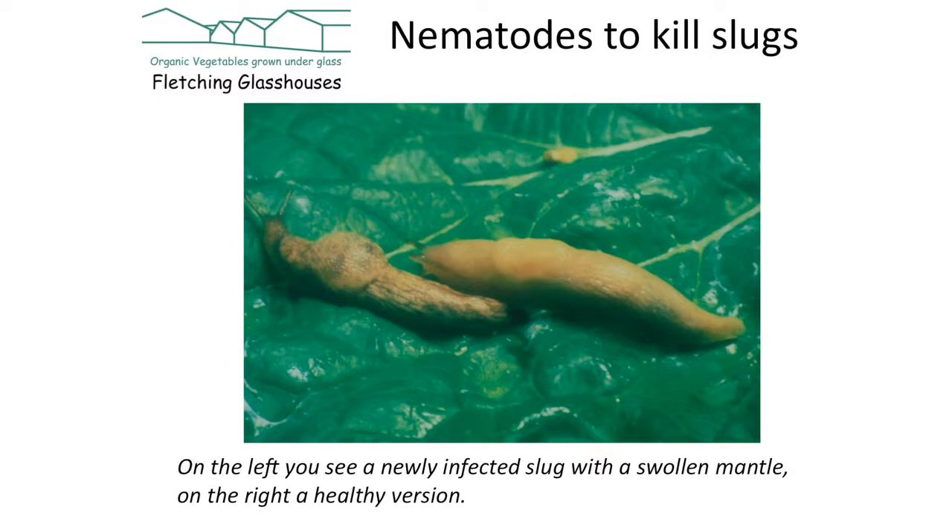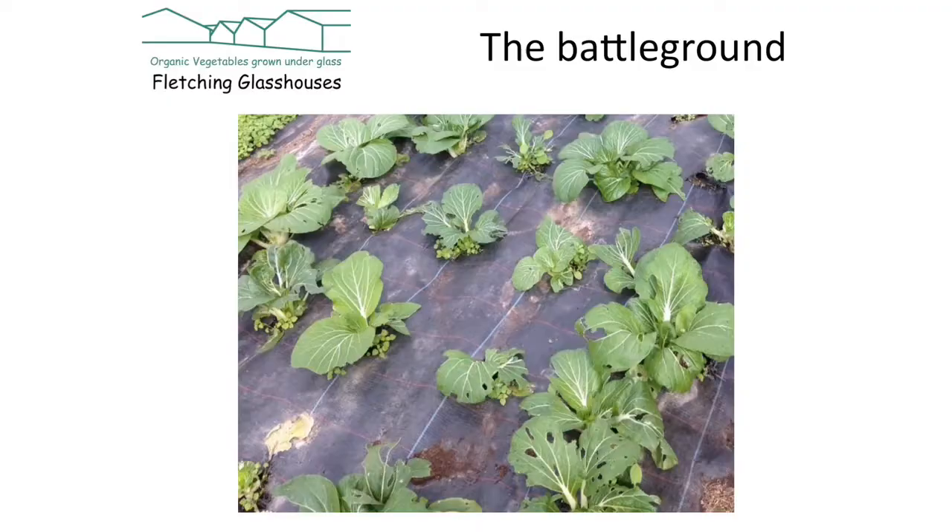Once you introduce them, they'll carry on reproducing until they've run out of slugs or don't like the conditions, and then they'll die out and you have to introduce them again. You have to be aware of when your plants are getting damaged and treat them in time. On the next slide is an example of our pak choi in our glass houses — that's what it looks like when the slugs go rampant. In our case that could be January and February; outside it would be March or April. You've just got to be on the watch.